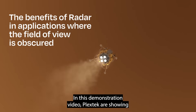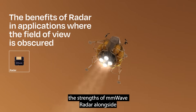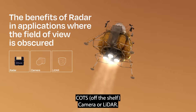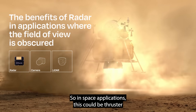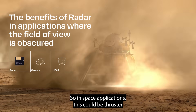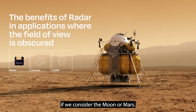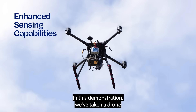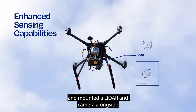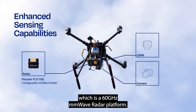In this demonstration video, PlexTech are showing the strengths of millimeter wave radar alongside COTS off-the-shelf camera or lidar in applications where the field of view is perhaps obscured. So in a space application, this could be thruster or engine plume, or it could even be dust if we consider the moon or Mars. In this demonstration, we've taken a drone and mounted a COTS lidar and camera alongside PlexTech's PLX-T60, which is a 60 gigahertz millimeter wave radar platform.